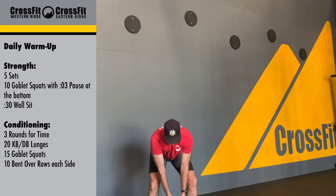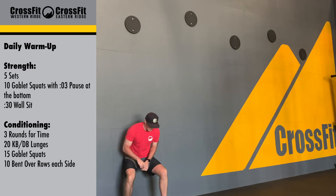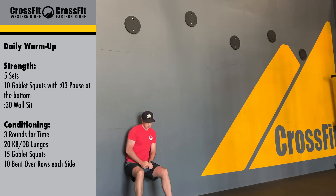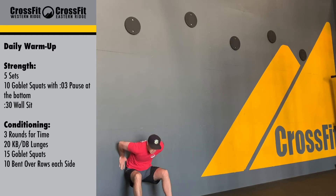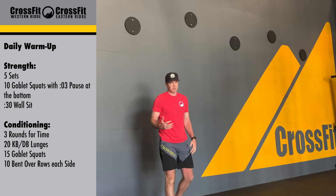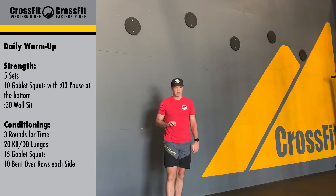So you're going to do ten goblet squats, then going into a 30-second wall sit. Try to press your body into the wall. We're going to be right around parallel, if not just a little bit below, just pressing into that wall for 30 seconds. Again, five rounds: ten goblet squats with a three-second hold in the bottom, then a 30-second wall sit.